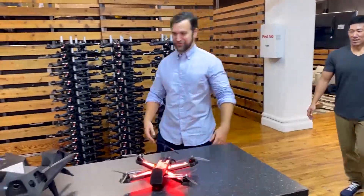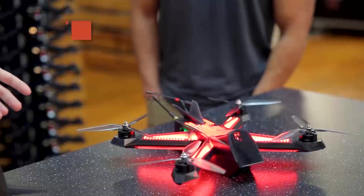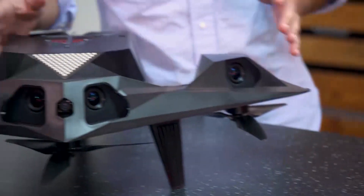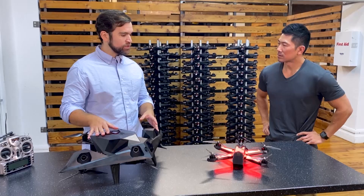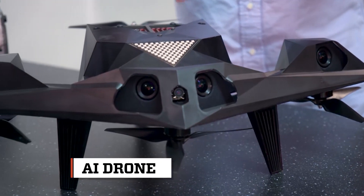So these are our drones. This is the Racer 4 — the drone that we race in all of our human competition. And this is the Racer AI that we used in the AIR program. The Racer 4 is built for speed and performance on the racecraft. The Racer AI we had to design for autonomous flight, so it's going to have very different functionality.